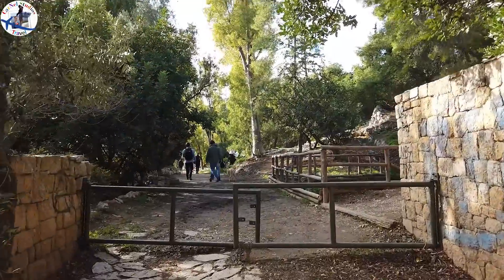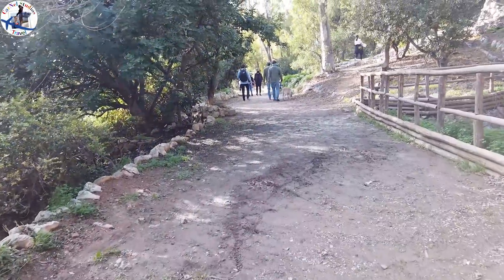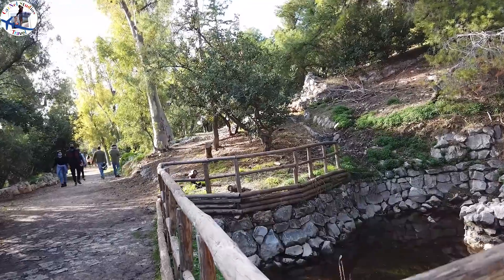After lunch, we decided to take a walk to Filopappos Hill. This is just the beginning of the hill. We bumped into a dirty pond just at the entrance.